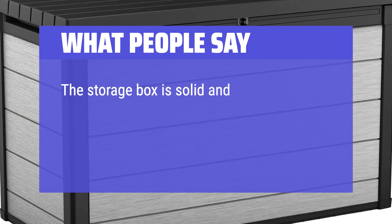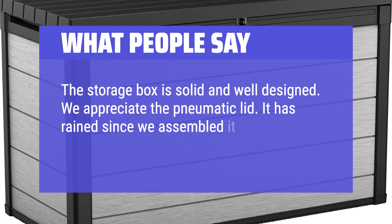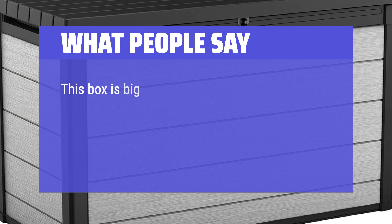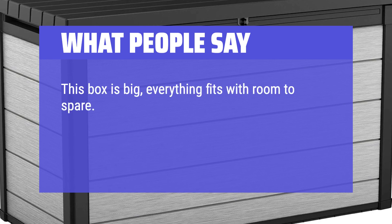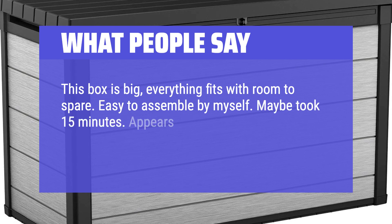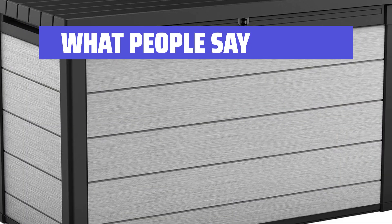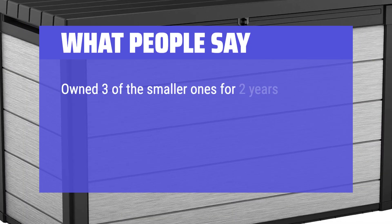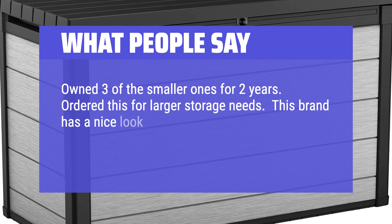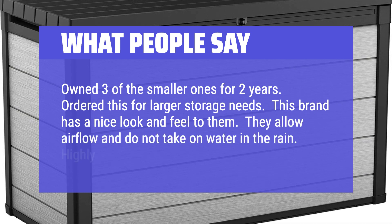What People Say: The storage box is solid and well designed. We appreciate the pneumatic lid. It has rained since we assembled it and the interior is dry with the lid closed. This box is big — everything fits with room to spare. Easy to assemble by myself, maybe took 15 minutes. Appears to be very durable — thinking of getting another for my dock. Owned 3 of the smaller ones for 2 years and ordered this for larger storage needs. This brand has a nice look and feel; they allow airflow and do not take on water in the rain. Highly recommend.